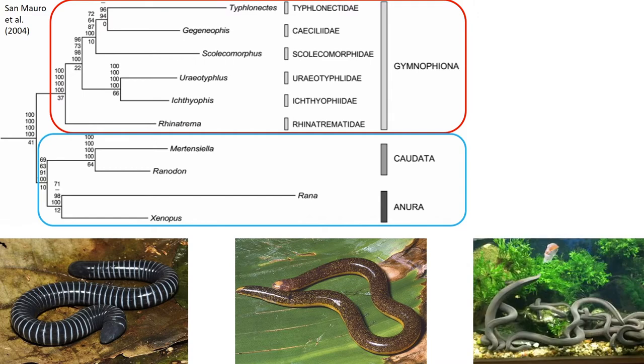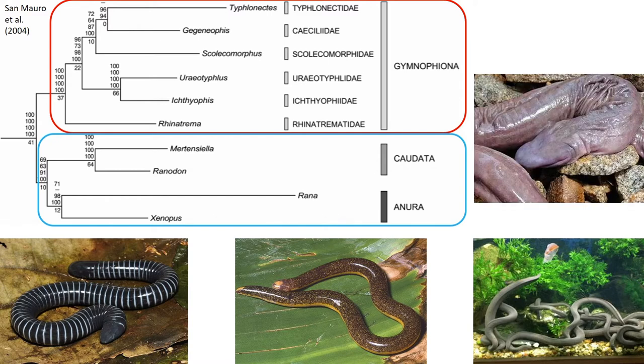Typhlonectes natans is a uniform grey colour, like most aquatic Caecilians, and this is the only known lungless Caecilian species. This image being Atretochoana, one of the largest known species of Caecilian at around 31 inches long. As they need to absorb oxygen through their skin instead, this species has folded skin that increases surface area and therefore oxygen intake.